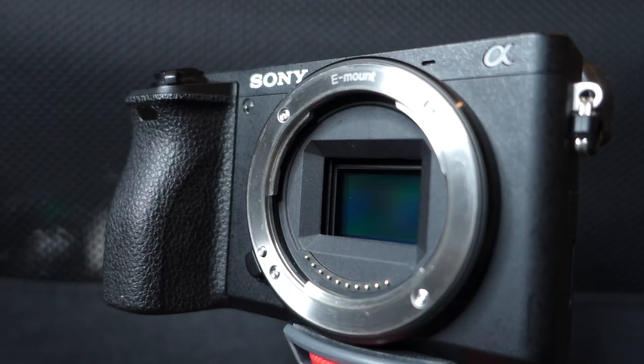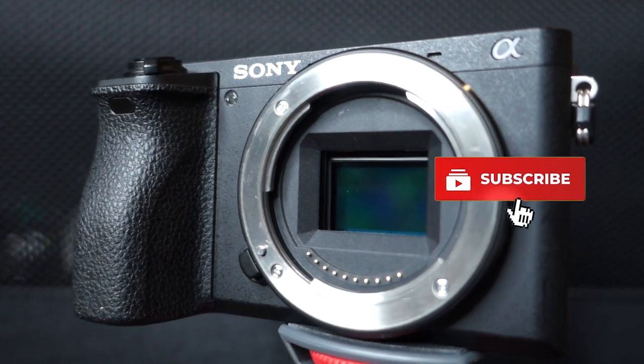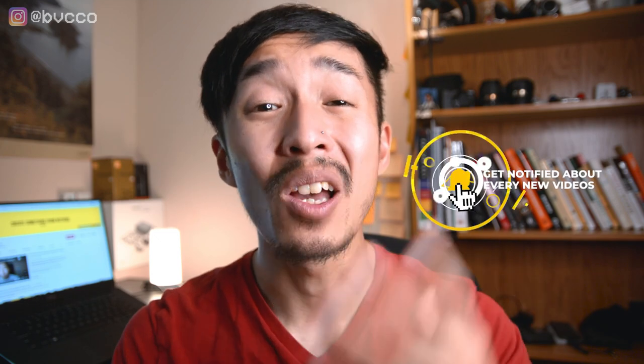In this video, I'm going to tell you exactly whether or not you should get an APS-C crop camera or a full frame camera just for video. I'm going to get straight to the point — telling you exactly which one you could consider, which one you should not consider and avoid.